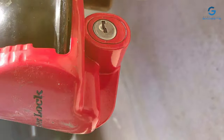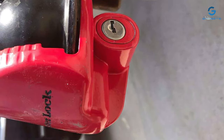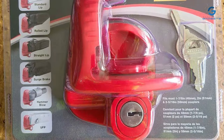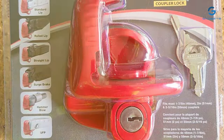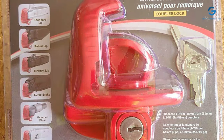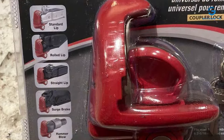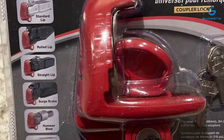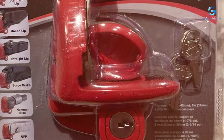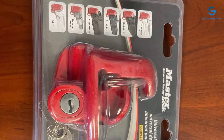Installation is a breeze with the Master Lock 389 DAT Trailer Coupler Lock, and its compact design allows for easy storage when not in use. The lock's weather-resistant construction ensures reliable performance in all conditions, giving you peace of mind on every journey. Whether you're towing a boat, RV, or utility trailer, the Master Lock 389 DAT Trailer Coupler Lock is a dependable choice for safeguarding your investment. Trust Master Lock for a proven track record of security solutions and experience towing with confidence.